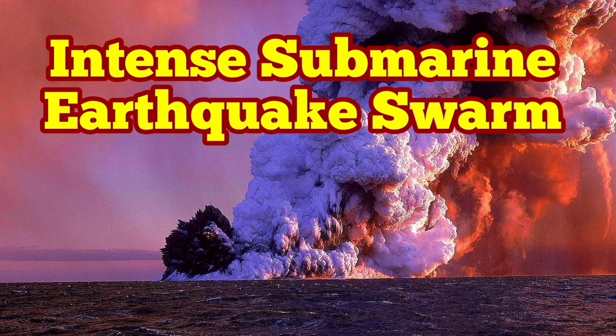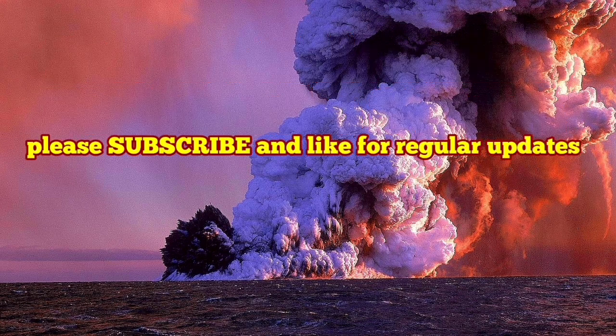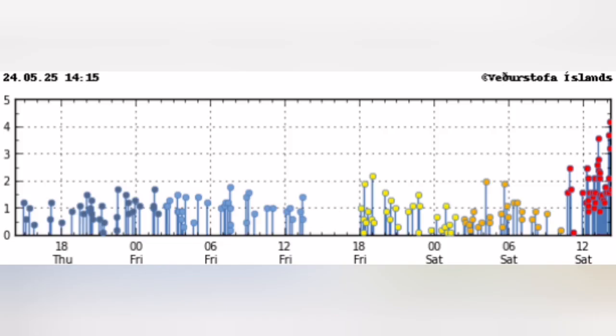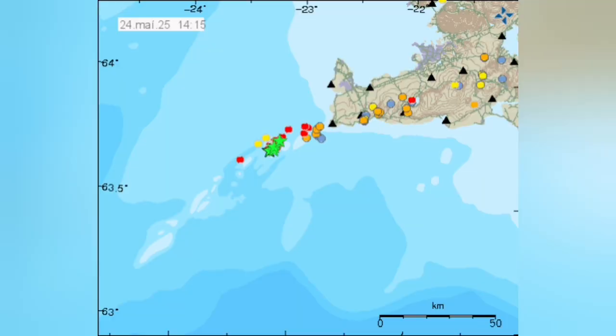We have an intense submarine earthquake swarm off the coast of Iceland, near the Reykjanes Peninsula, where we have volcanic systems active at the moment. This is just southwest of the Reykjanes Peninsula. You can see that it is an intense swarm of earthquakes. The magnitude of some of them is up to 4 on the Richter scale.